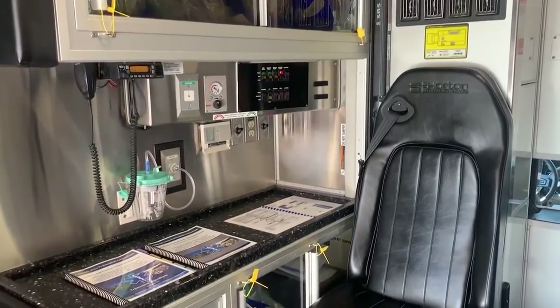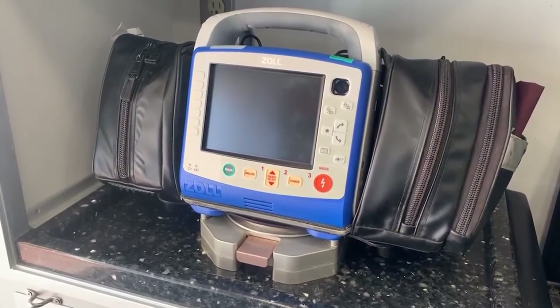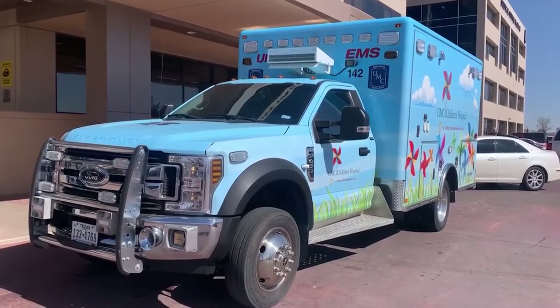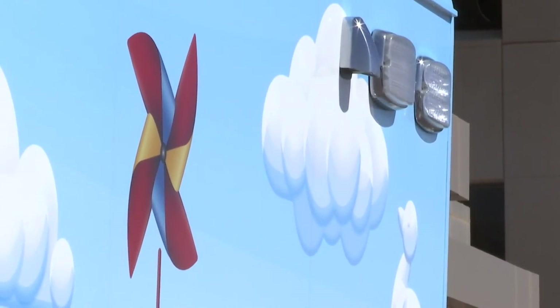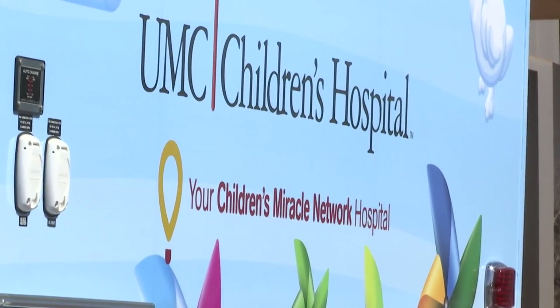Melissa Peepcorn says when a patient can't make it to the hospital, this ambulance gives the team a better chance of bringing the hospital to them. There's nothing worse than being able to tell somebody, 'I'm sorry, we just can't get there. We don't have a ride.' So this really changes the game for those patients and those families. We can only do so much when a baby's not at UMC, but once we get our team there, we basically are bringing UMC to them.